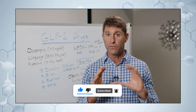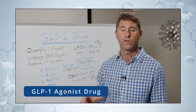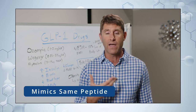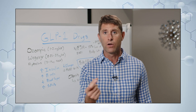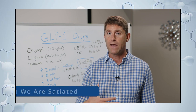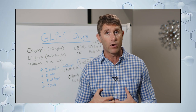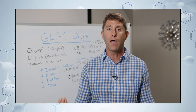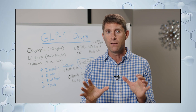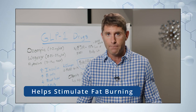Semaglutide is a GLP-1 agonist drug — that means glucagon-like peptide 1 agonist — so it mimics the same peptide our body produces. It's part of a classification called incretin mimetics. GLP-1 is produced by our pancreas and it tells the brain that we're satiated. There are a bunch of different incretin hormones produced inside our intestinal system and pancreas that signal up to the hypothalamus — the paraventricular nucleus — to tell you that you are satiated and no longer desire food or cravings. When we're satiated, it also helps stimulate fat burning in the body.